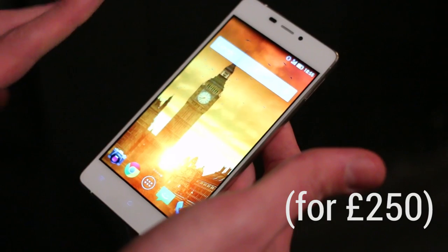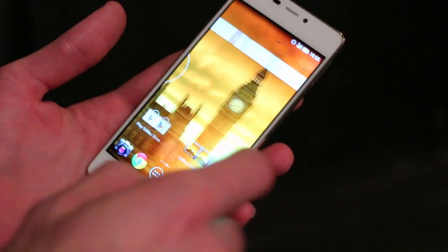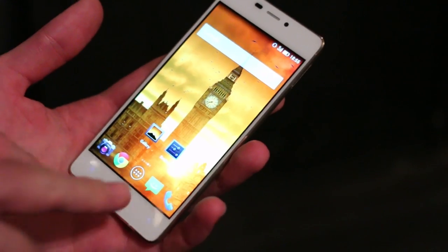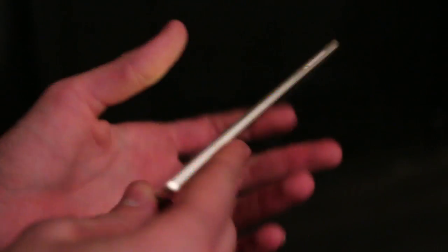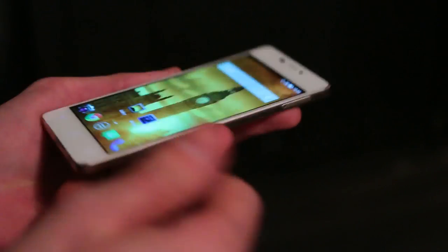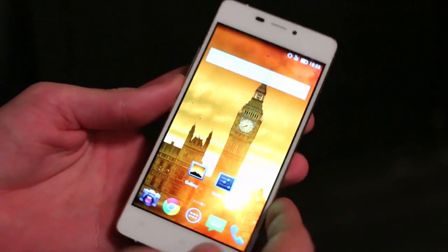Other key specs include the octa-core MT6592 MediaTek processor. It isn't the powerhouse you might be expecting, though, with just 1GB of RAM. There's 16GB of internal memory, which is nice, though non-expandable — we didn't see a microSD card slot anywhere. And you also have a 2050mAh battery.